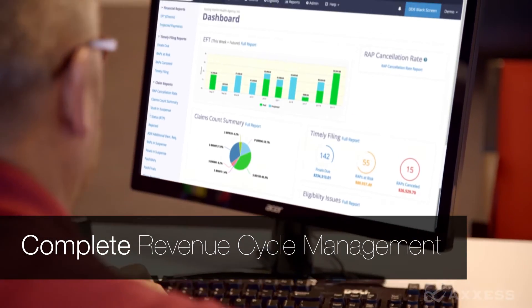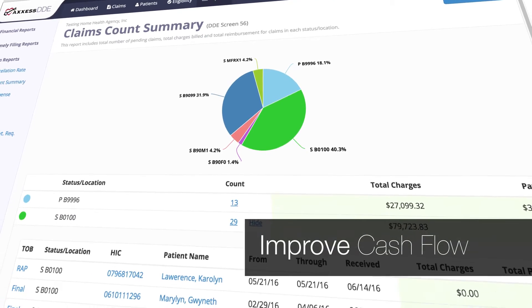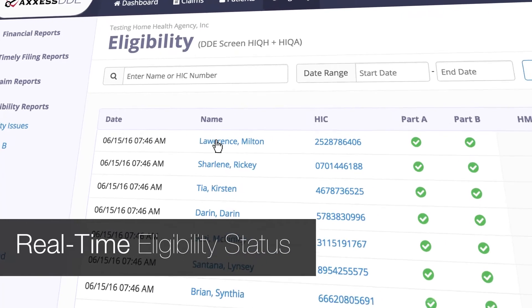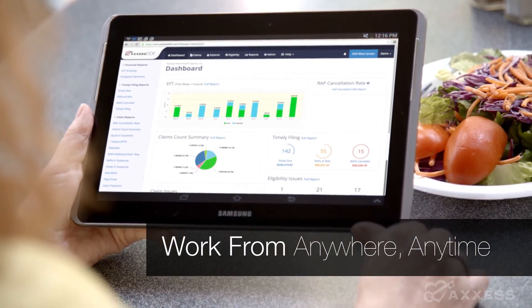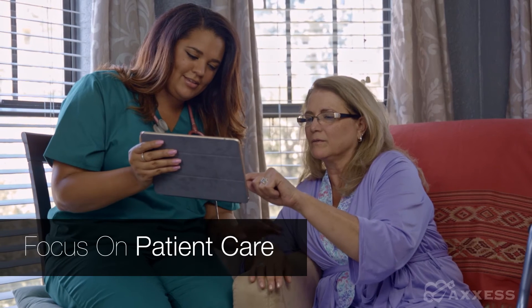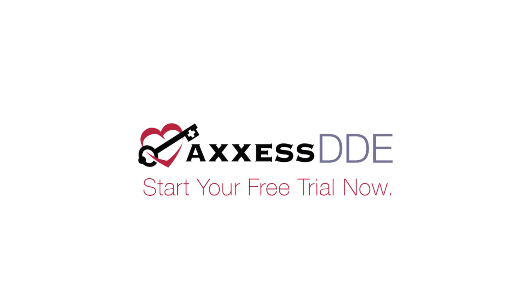Access DDE is your complete revenue cycle management software, allowing you to improve cash flow, check eligibility in real time, and work from anywhere, anytime, so you can focus on what matters most, patient care. Access DDE. Start your free trial now.